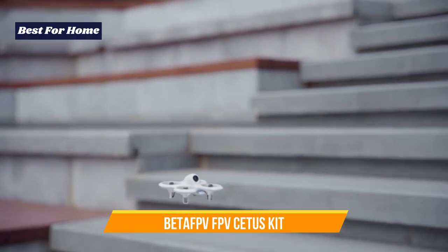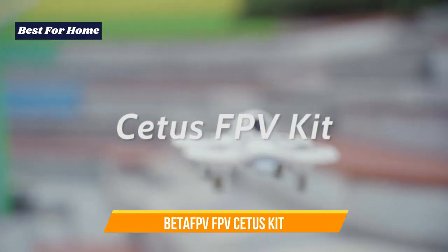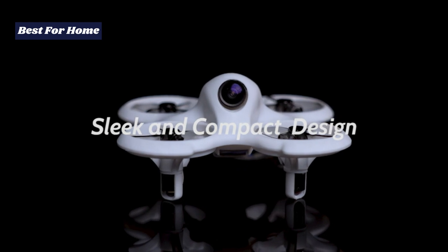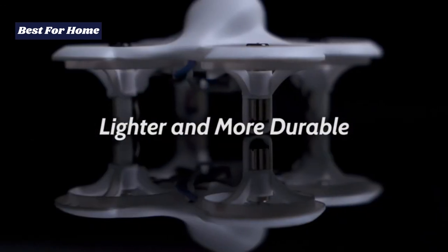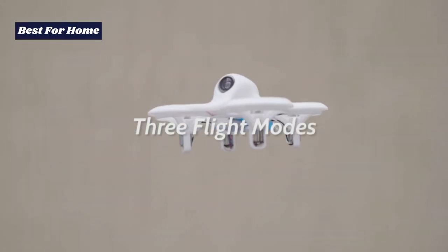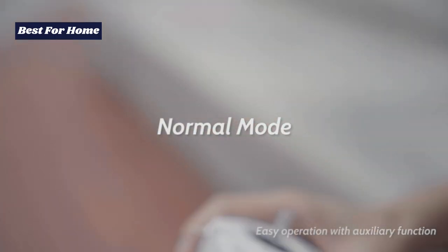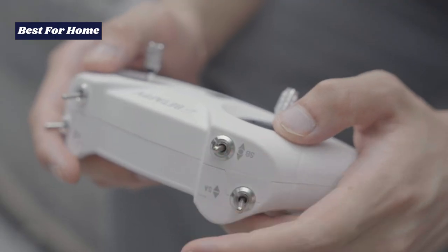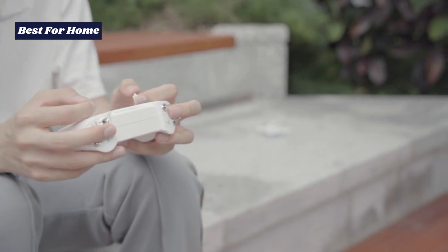Number 10: BetaFPV Cetus Kit. Piloting a drone via goggles, which give you the virtual cockpit experience, is useful for many sub-styles including racing, stunts, and the CineWoop. As a beginner, the world can be bewildering — you need a traditional radio controller, goggles (often analog), and often have to build a drone yourself, before familiarizing yourself with motor types and manual battery charging.